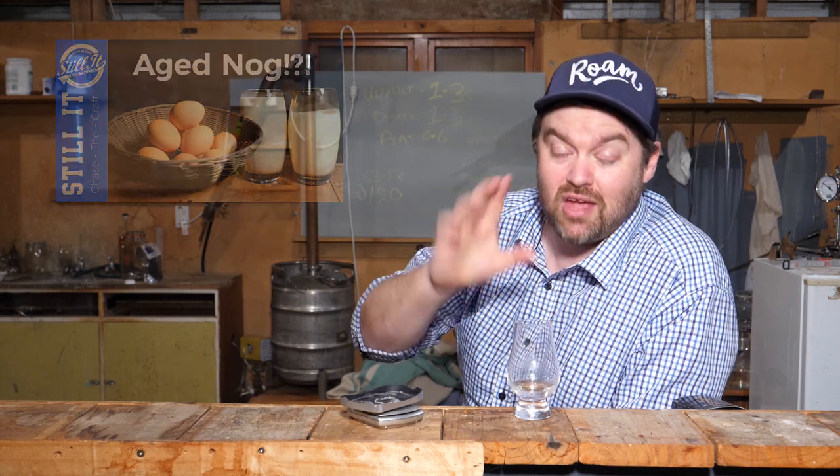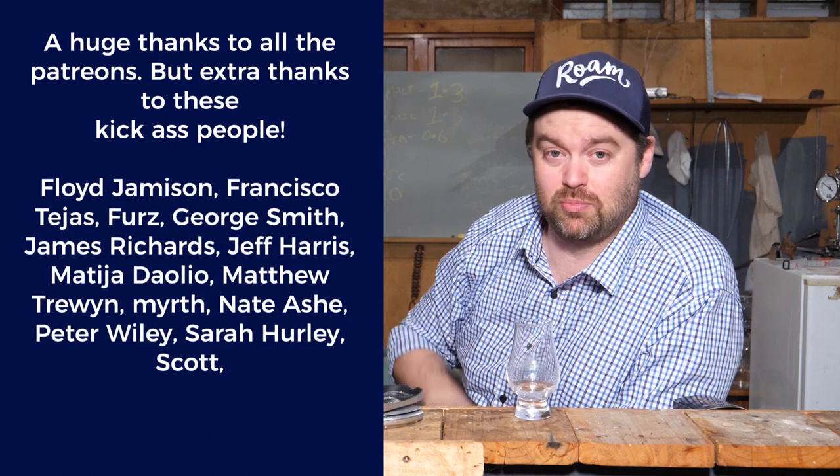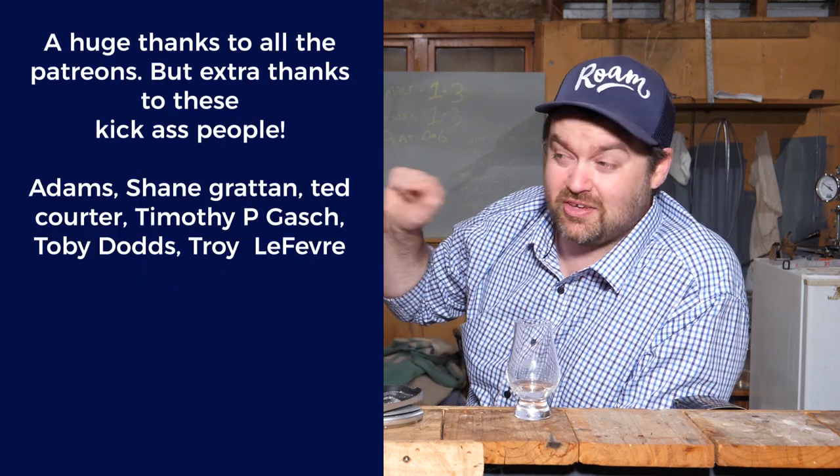Alright, time for a quick drinks break. I need to remind you that if you haven't made some of the aged eggnog, there's still time to get it in now — give it a week or two and enjoy the stuff. I made a video on making this stuff a while ago with a whole lot of slow-mo footage in it, so if you haven't checked that out yet, go and do so. I'd love to hear how you guys find your mixtures when you make them up. Second of all, I really need to thank the Patreons — thanks a bunch to all the people over there for helping the channel out. Without these people, there is no such thing as Still It.